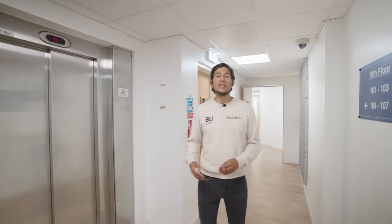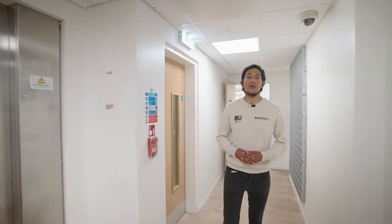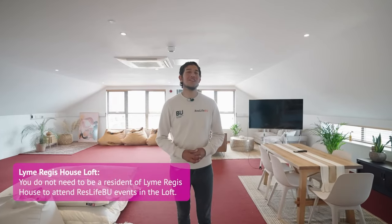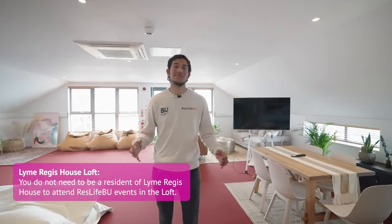We're now on the 10th floor. Let me take you through the stairs up to the 11th floor where we hold most of our events. We're in the loft space of Lyme Regis where we use this space for events.